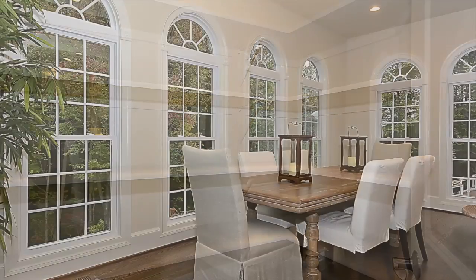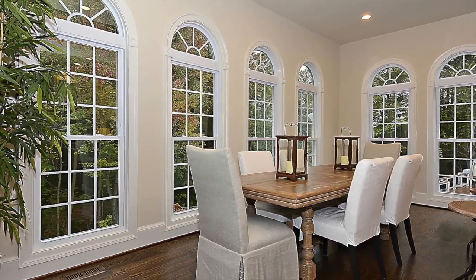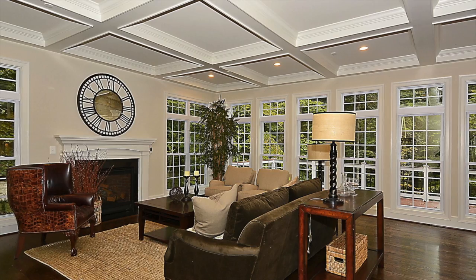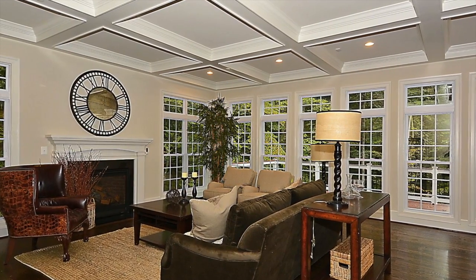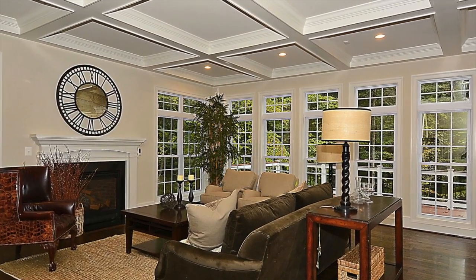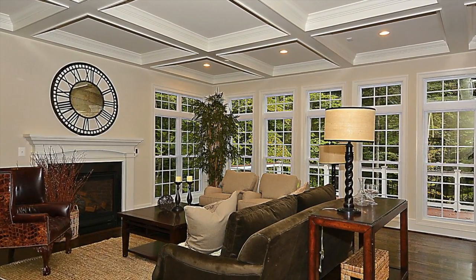The adjacent morning room is perfect for taking in the view as you enjoy breakfast or quick meals throughout the day. The elegant and spacious family room features a coffered ceiling, gas fireplace, and natural lighting from a stunning wall of windows.